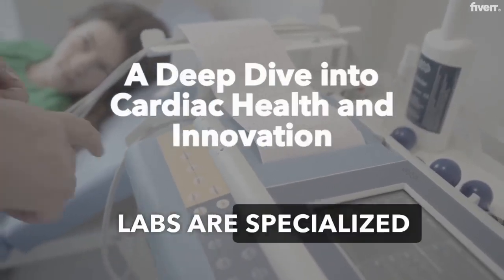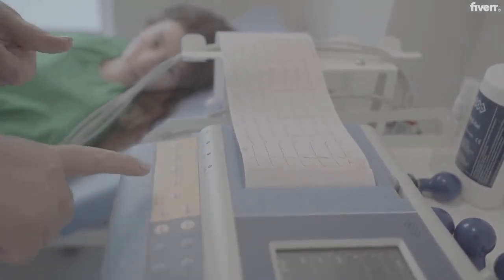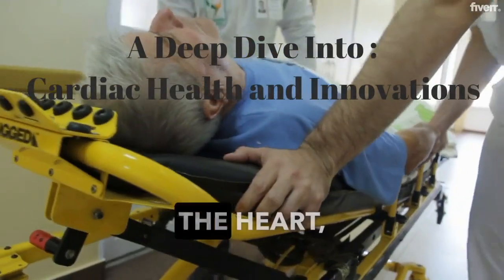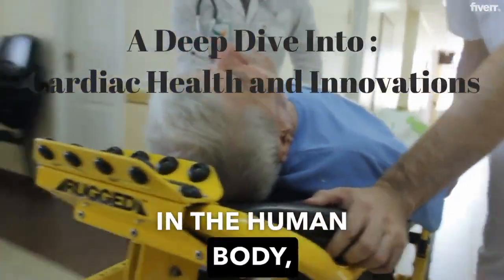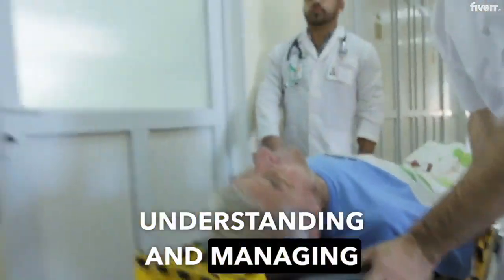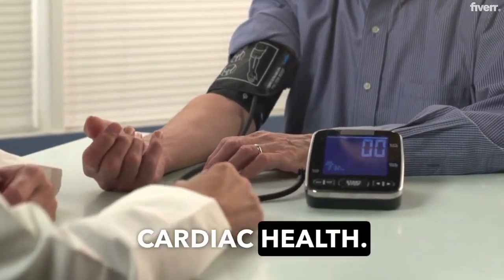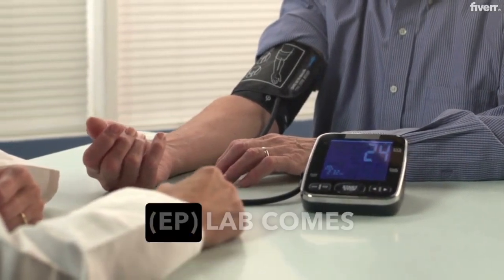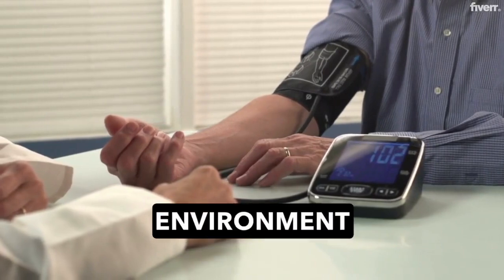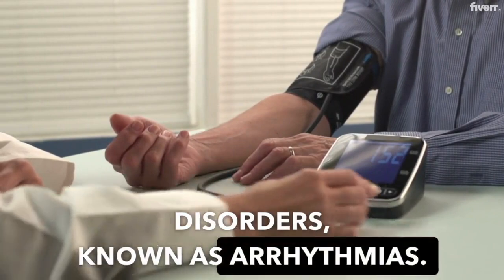Electrophysiology, EP, labs are specialized clinical settings where doctors study the electrical activities of the heart. The heart, a vital organ in the human body, functions efficiently due to its unique electrical system. Understanding and managing abnormalities in this system is crucial for maintaining cardiac health. This is where an EP lab comes into play — a specialized environment equipped with advanced technology for diagnosing and treating heart rhythm disorders, known as arrhythmias.